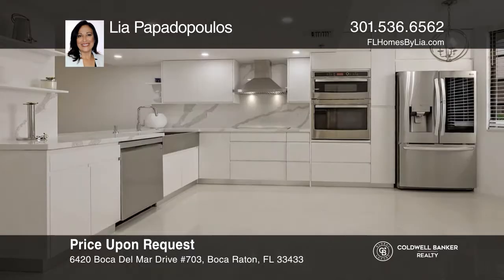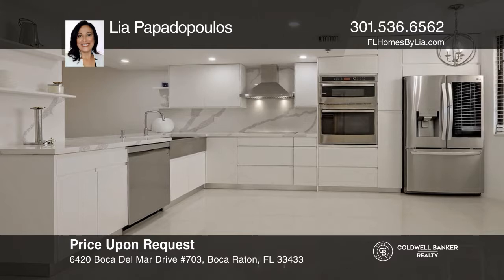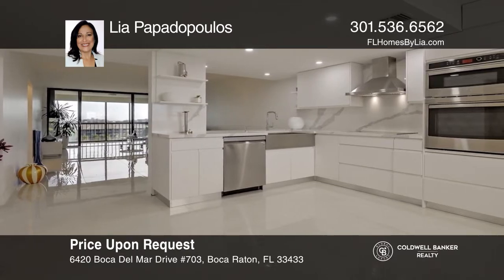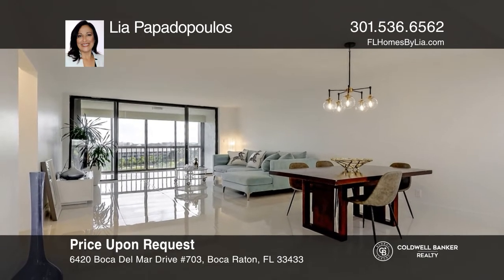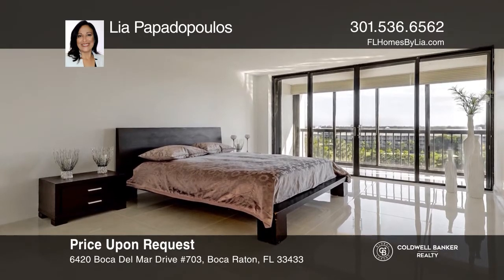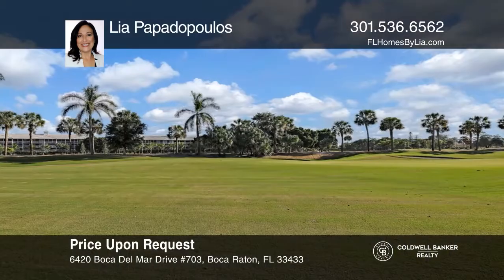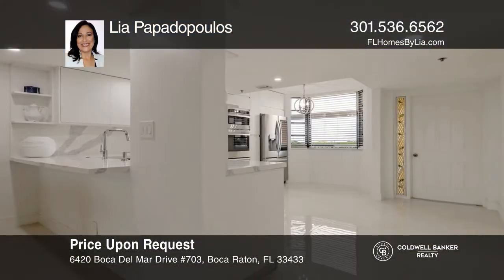This immaculately designed condo is in the center of all that Boca Raton has to offer. There's an amazingly spacious, bright, and open floor plan with generous living space and Italian porcelain tile topped with stylish finishes. There's a chef's dream kitchen with Calcutta granite countertops ideal for seamless entertaining. The breezy patio runs the full length of the unit with slider access from the primary bedroom and living area with views of the golf course. Leah Papadopoulos is ready to answer any questions. Give her a call today.